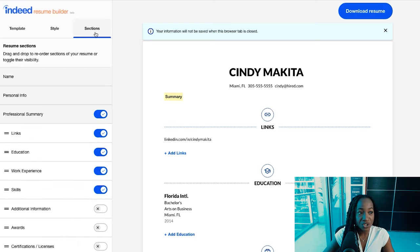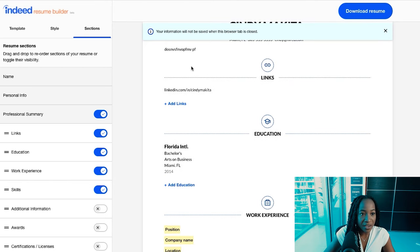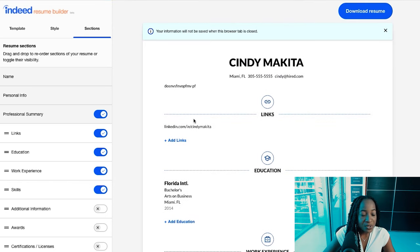The name, personal information, and professional summary sections are standard and set, but you can type directly into any section and hit save. I also love the capability to add links — this is where you can add your LinkedIn profile URL. The downside is that it's not within your contact information, so find ways to include it. What's great is that it allows you to move sections around depending on where you want to position everything.